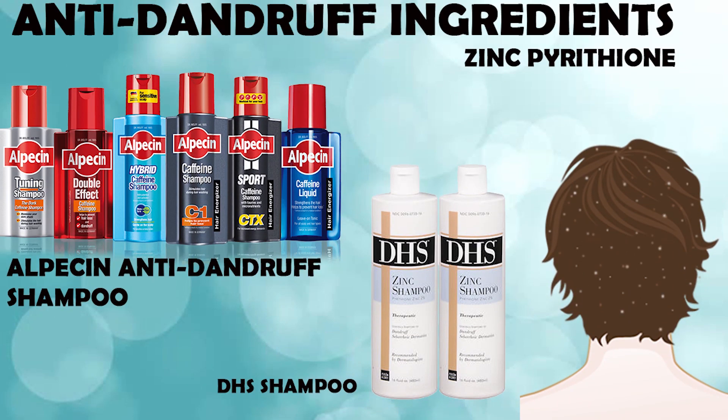Before we dive in, let me tell you something amazing I discovered about dandruff: we are still not 100% sure what causes it. We know fungi or yeast is a major culprit, but for some reason some people don't have a yeast problem and still have dandruff, because their skin turns over a lot faster than regular people. We still don't really know what causes this.